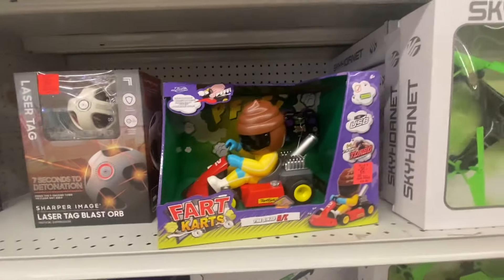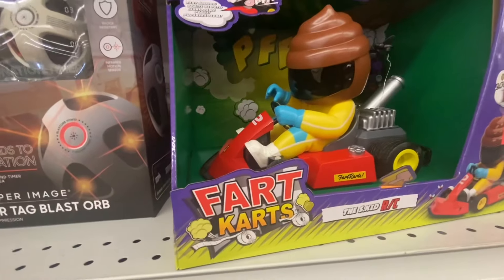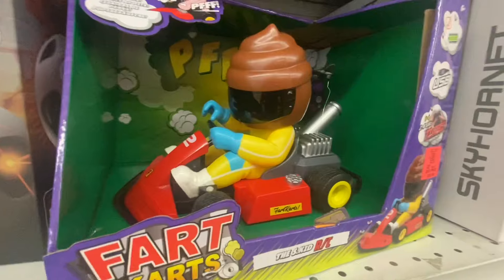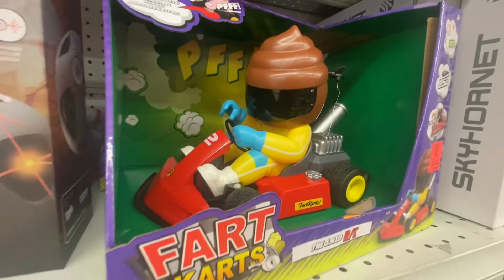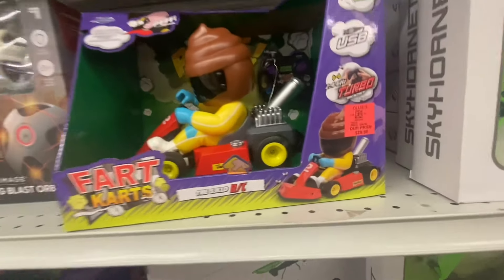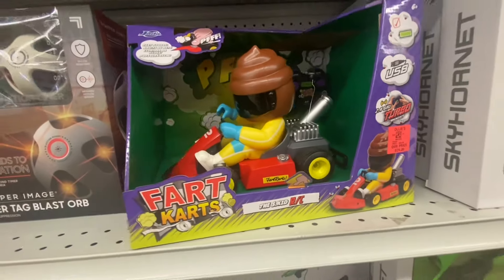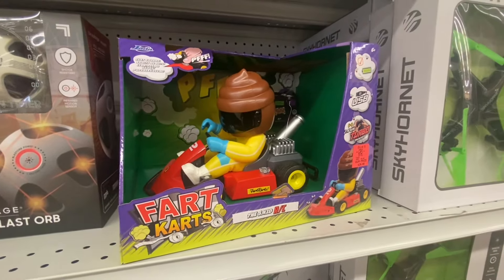This is the first time I'm seeing this here too — it's a fart cart. It looks like it makes fart sounds and you can really cruise it around. Good old fart cart. That's new here for $29.99. I don't know how good of a deal that is, but if you want a fart cart, there you go.